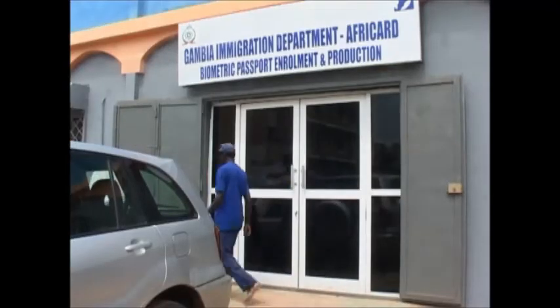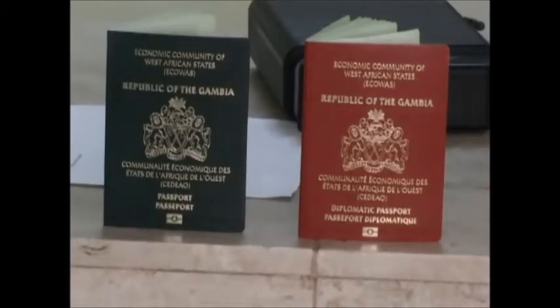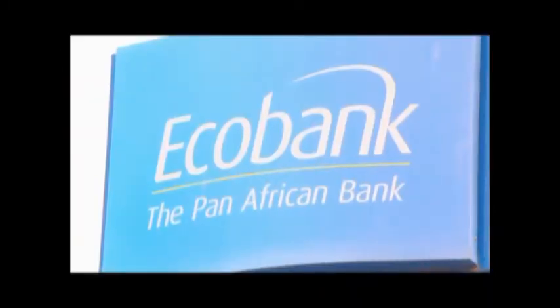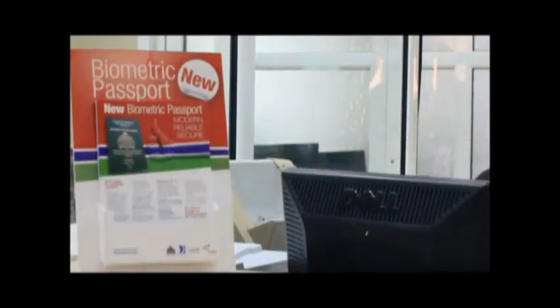The Gambia Immigration Department hereby informs the general public that a new biometric passport has been introduced for all eligible Gambians. To secure this passport, you will need an application form from any Ecobank office at a fee of $60, and a passport fee of $3,000 paid at any Ecobank office.